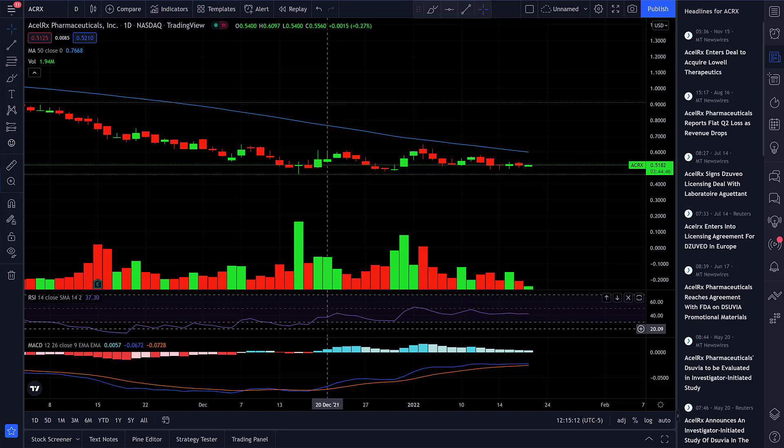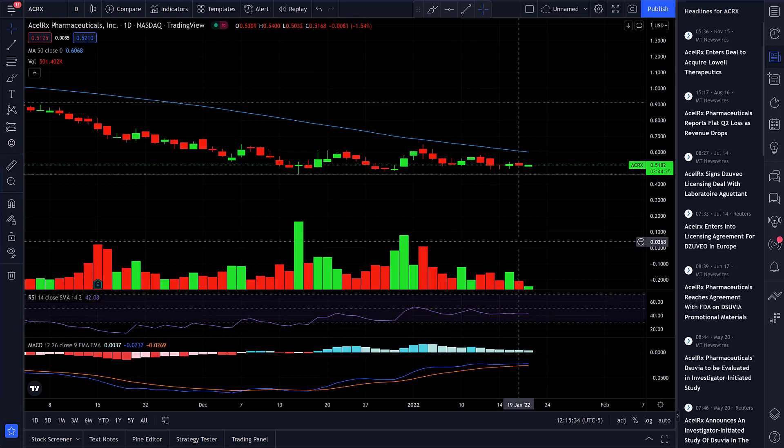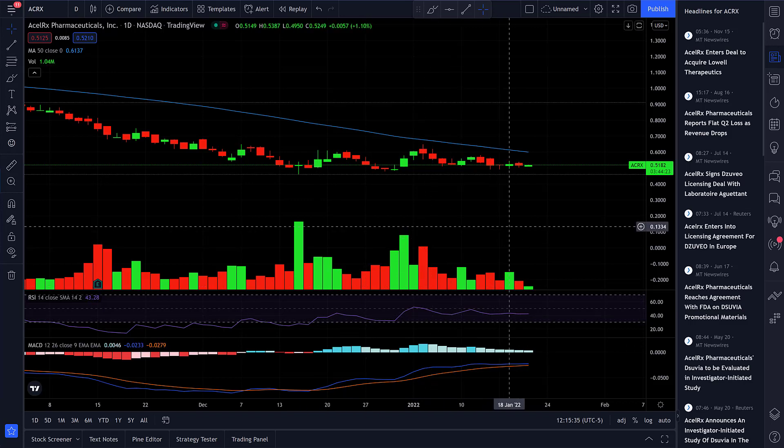We've got three penny stocks right now with huge upside potential. The one you're looking at right now has upwards of 700% upside potential. These penny stocks are very risky, as almost all penny stocks are, so please be aware of that and don't put in any more money than you're willing to lose. I'm not a financial advisor, but let's get straight into the video.